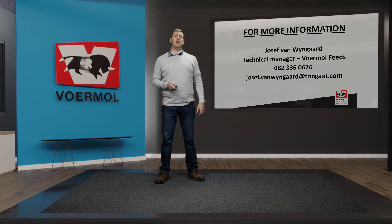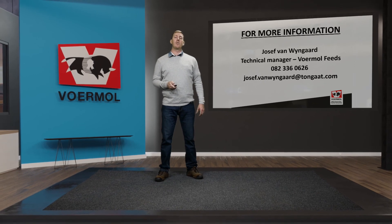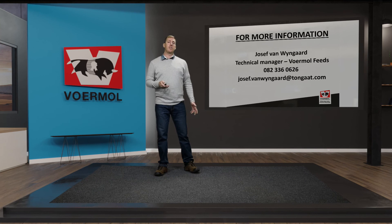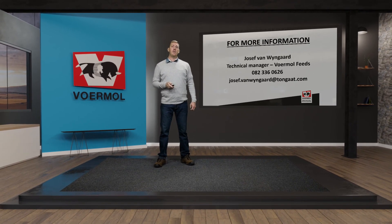For more information, please call 082 336 0626, send an email to jsf.vanweinhardt@tonga.com, or visit our website or Facebook page. Thank you.